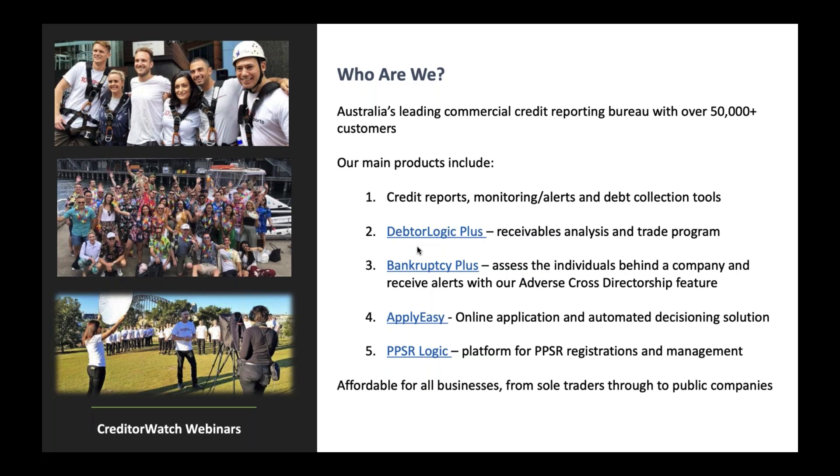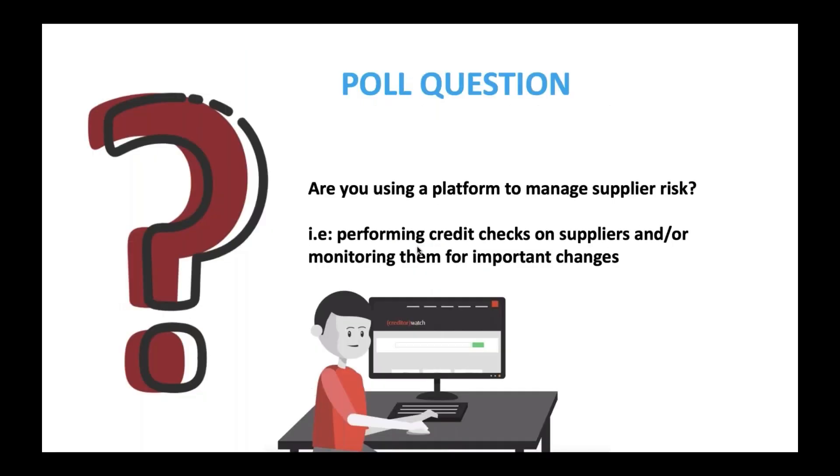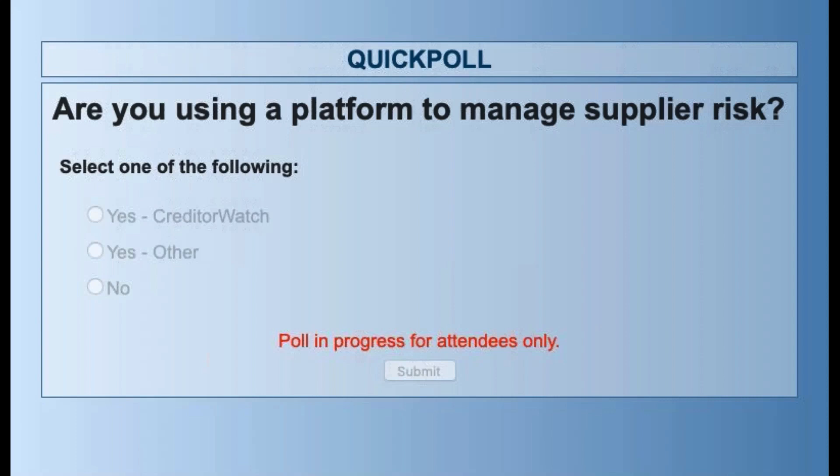Despite the talk about credit and credit management, we're actually here today to talk about supplier management. This is something that CreditorWatch has probably touched on only a little bit with various clients, so it's a really good opportunity to get a sense of who is using a platform that's listening in. That brings us to our first poll: are you using a platform at the moment to manage supplier risk? Are you using CreditorWatch, another platform, or maybe nothing at all?